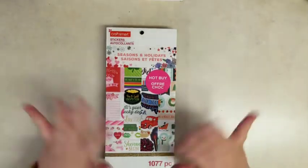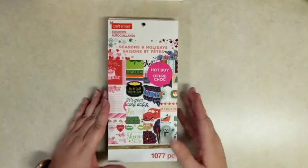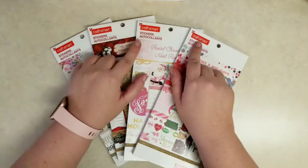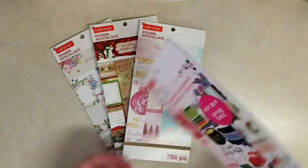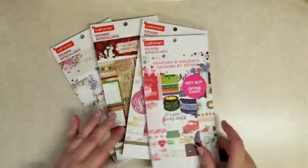Hi everybody, it's Stephanie with Planning with P90. Welcome to my YouTube channel. Today I'm flipping through these four sticker books that I got this week from Michael's for $5 each instead of $19.99, which is their regular price. So if you have a Michael's nearby, definitely check them out. I'm going to flip through all four in four different videos, so make sure to click on all four if you want to see all four sticker books. Give me a like and subscribe if you want to see more videos. Let's go ahead and jump in.